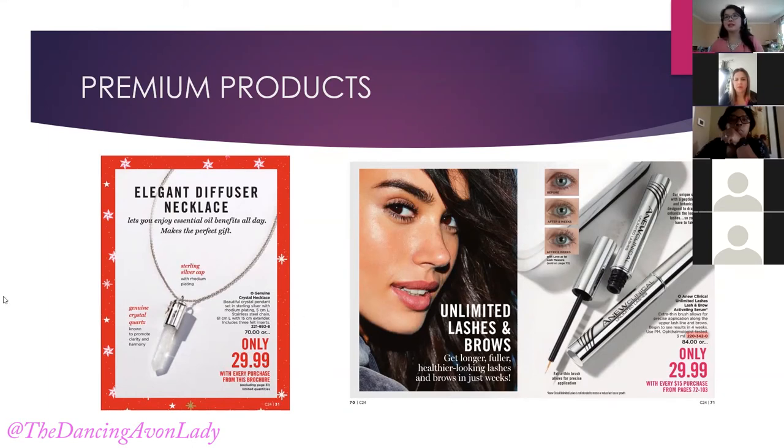If your customers like purchased the essential oils or anything from the wellness line before, you can just bring this to their attention — 'Did you see the genuine crystal necklace at $29.99 because you have a qualifying order?' The only thing about this is on every brochure purchase you do earn full commissions, but on this particular premium item you only earn 10% because of the circle with a star.